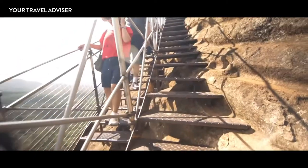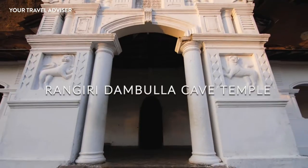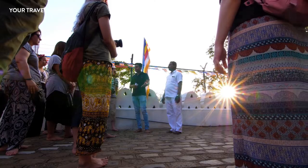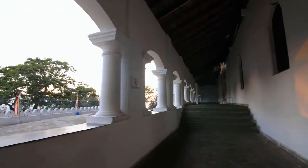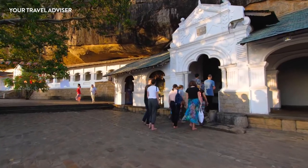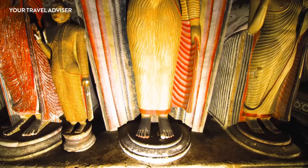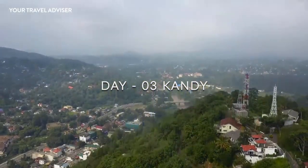Second stop on Day 2: Rangiri Dambulla Cave Temple. The UNESCO-listed rock temple of Dambulla is the largest and best preserved cave temple complex in Sri Lanka, with over 80 documented caves. The major attractions are spread over five caves, converted into a temple in the first century BC and filled with Buddha statues. It will take around two hours to inspect the caves with their stunning wall paintings and ceiling murals.